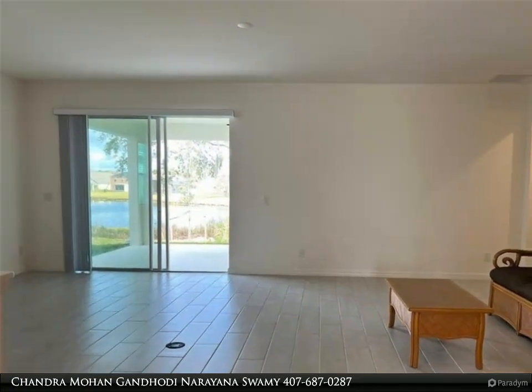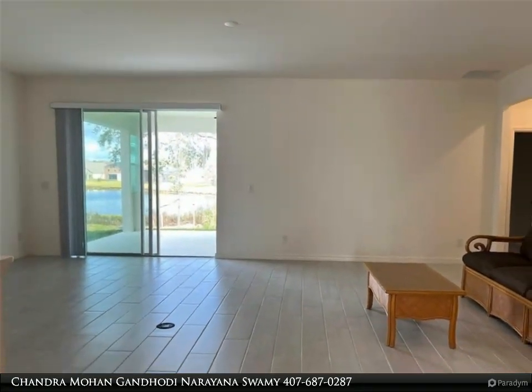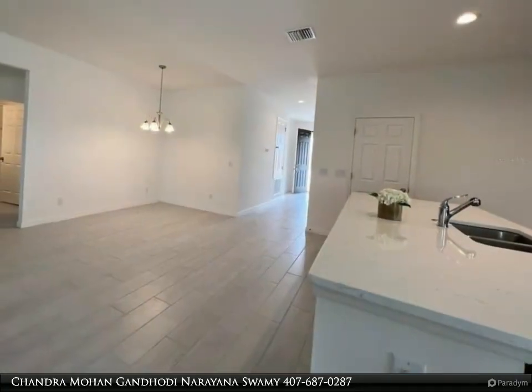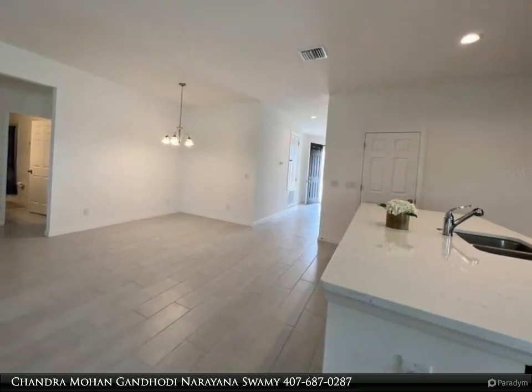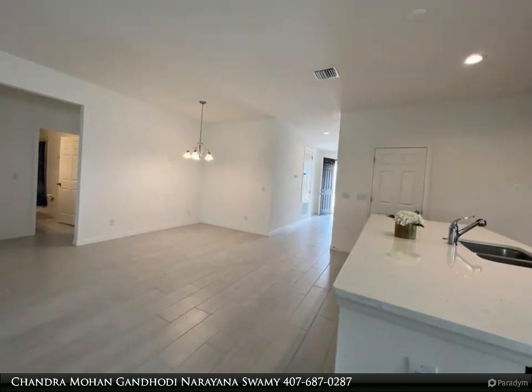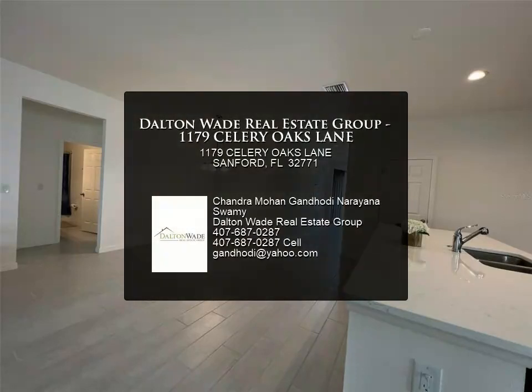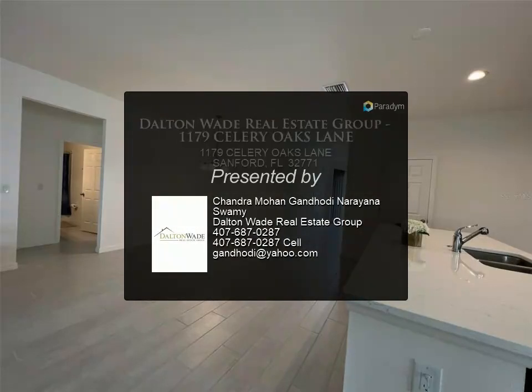Kitchen and bathrooms have upgraded quartz countertops. All new appliances — dishwasher, range, microwave, water softener, refrigerator, washer, and dryer — are included. Close to top-rated Seminole schools. For more information, review the details below.